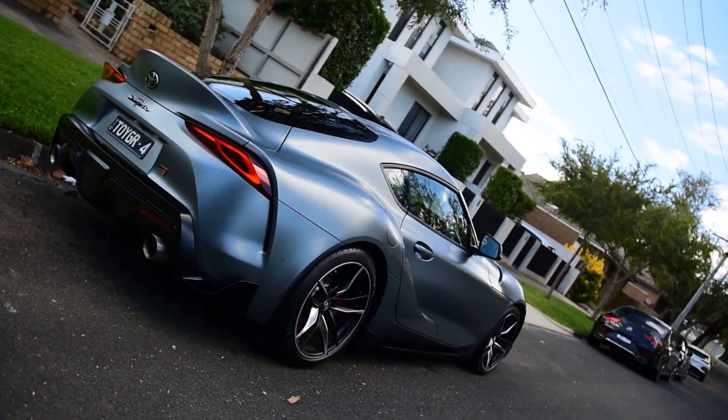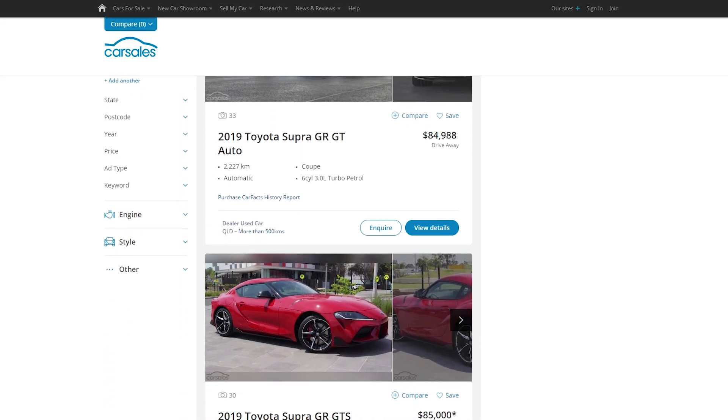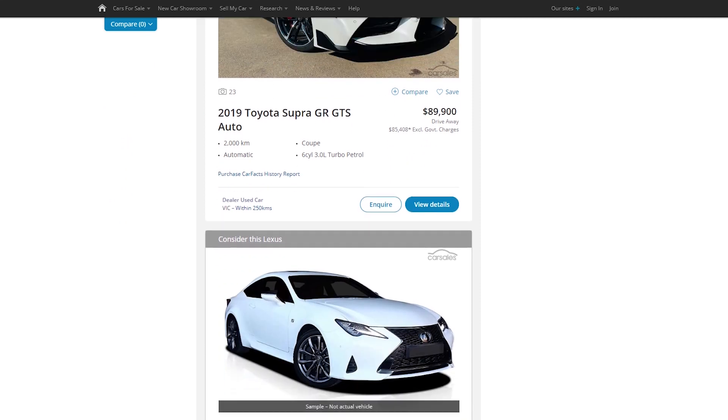Even at the full price of $104,000 Australian dollars, I genuinely believe the Toyota Supra is absolutely worth every single cent. And you don't even have to spend that much — you can get a demo with 2,000 kilometres on it for around $85,000 Australian dollars, fully specced up. That is a bargain.